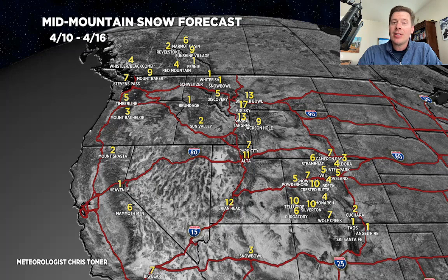All right, guys. Appreciate you tuning in for this mountain weather update on this Friday. Take care and have a good one.